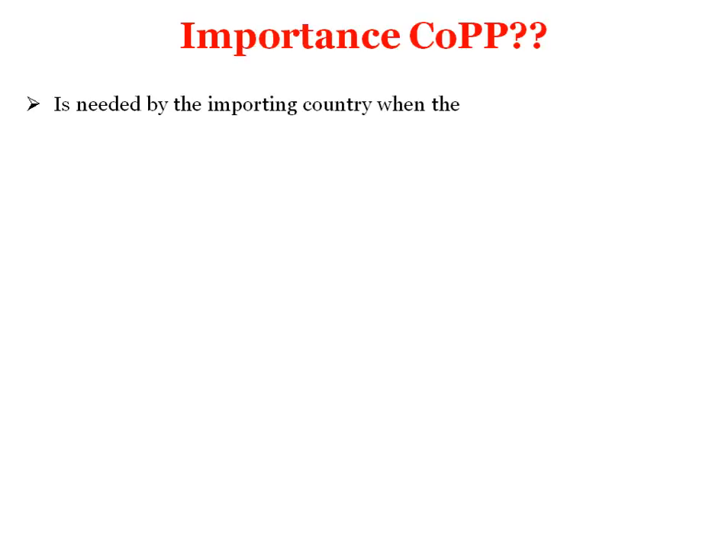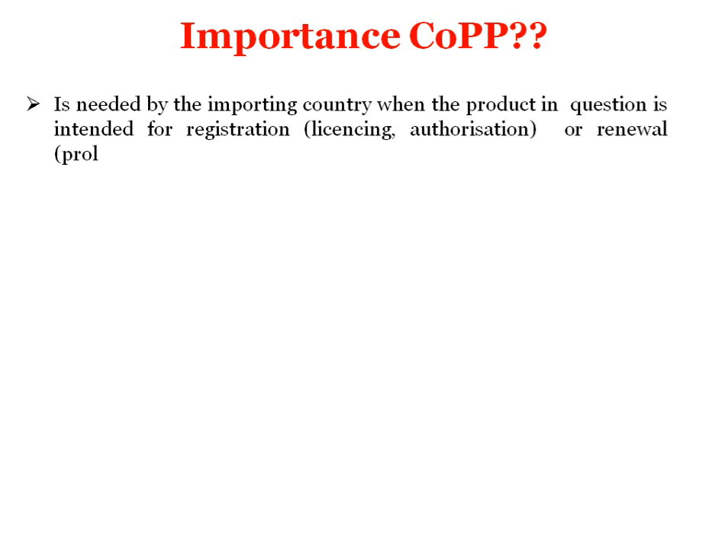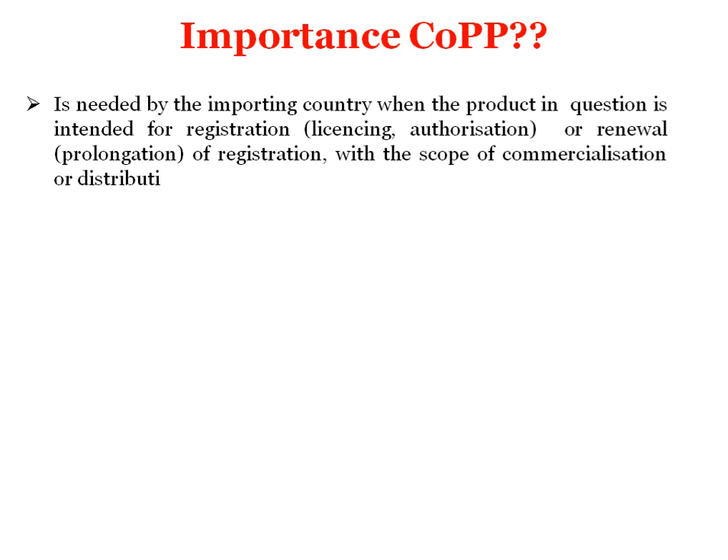Now we'll see why it is important and why it is required. It is needed by the importing country when the product in question is intended for registration, licensing, authorization, or renewal of registration with scope of commercialization or distribution in that country. If this certificate is there with the manufacturer, it will be easy to distribute the drug into different countries.